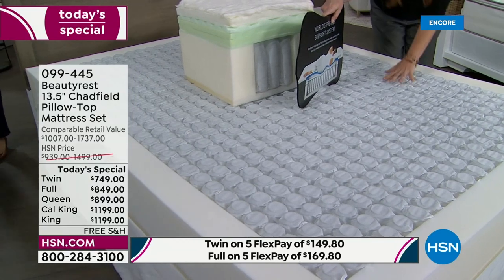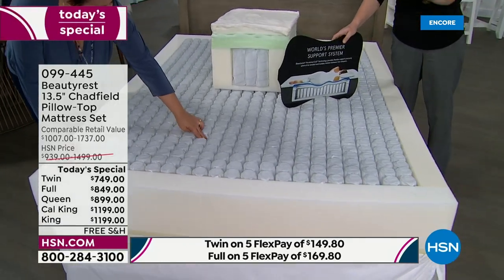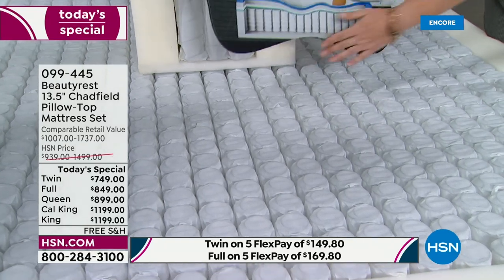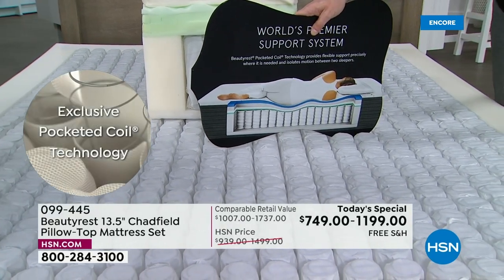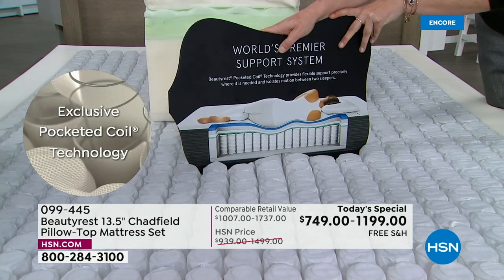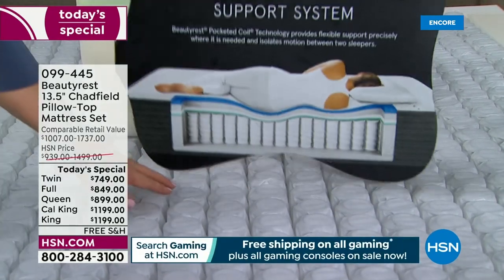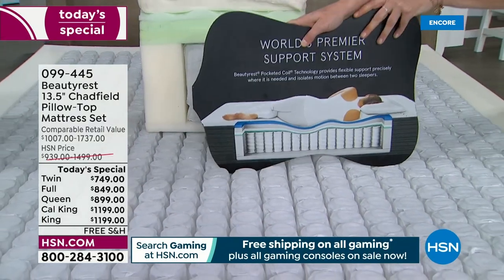At the heart and soul of every Beautyrest is our pocketed coil design. It doesn't matter if you're a back sleeper, side sleeper, or stomach sleeper — you get the support you need. This demonstration shows what your pressure points are. If you're waking up with shoulder pain, the pocketed coil fills in where you need more support, kind of like keys on a piano — they move independently of each other, adapting to you regardless of your size and filling in that gap in your lower back.